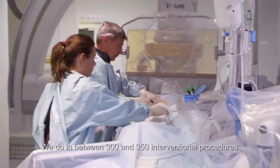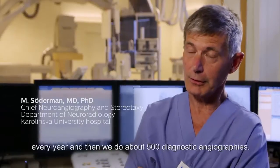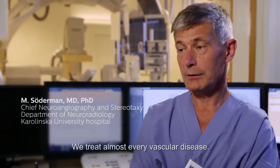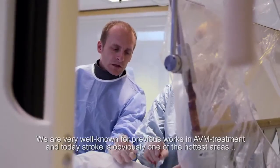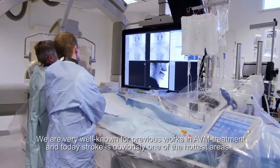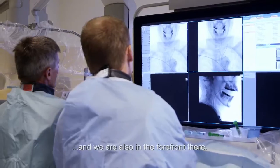We do between 300 and 350 interventional procedures every year, and then we do about 500 diagnostic angiographies. We treat almost every vascular disease. We are very well known for previous works in AVM treatment, and today stroke is obviously one of the hottest areas and we are also in the forefront there.